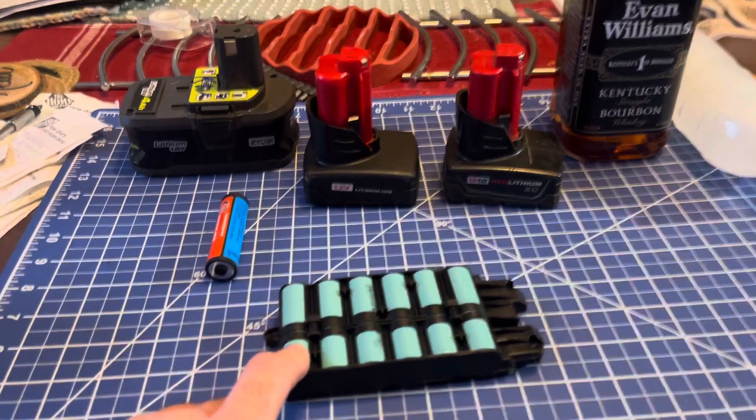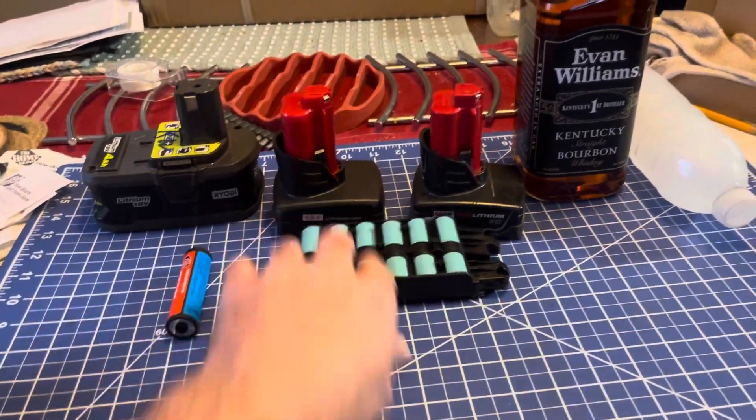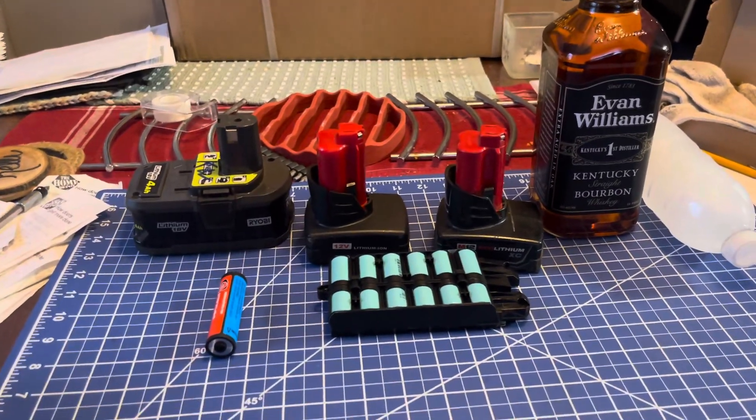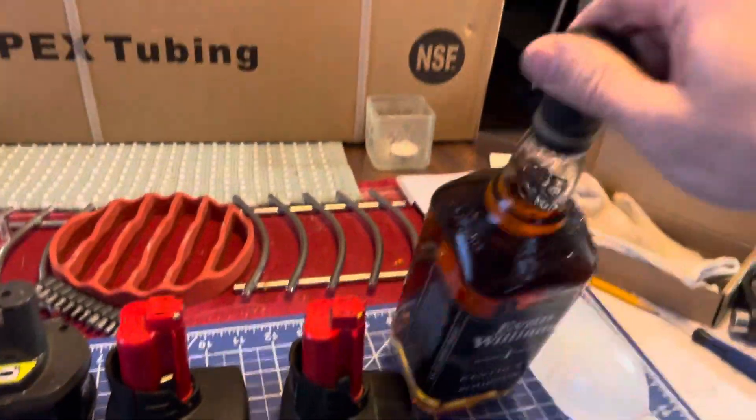So Tesla is doing you a solid by not letting you charge these in the cold — they're not designed to do that. I don't know what else is going on with their packs, but they've put a lot of research into this — they make stuff flow in the winter.